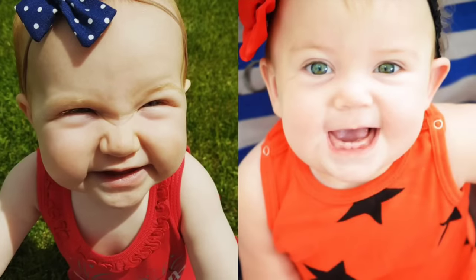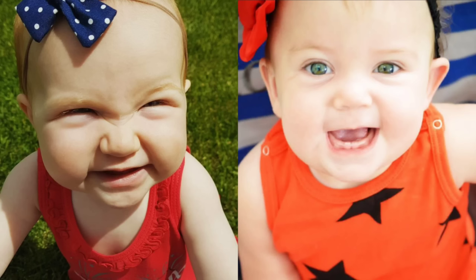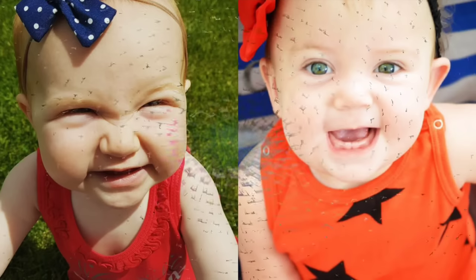Adley looks so cute and cheeky in this photo with a devious smile on her face. She's wearing a red tank top and a headband with a blue bow that has white polka dots on it. Stella is smiling up at the camera happily, her eyes wide. She's wearing an orange tank top with some black stars on it and she has a red bow in her hair.